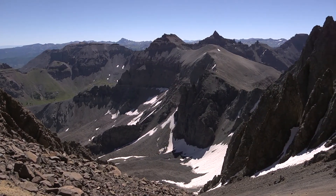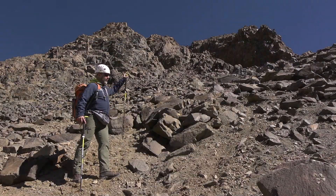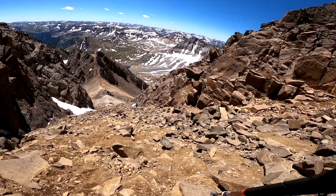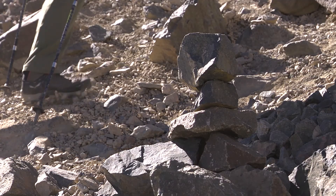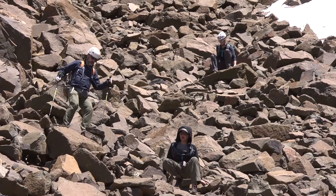We're higher up on Sneffels now, almost to the saddle and the start of what's the Lavender Couloir. This is on the steeper second-class terrain. Lots of loose pebble-like scree. This is why having trekking poles is really helpful on a climb like this.